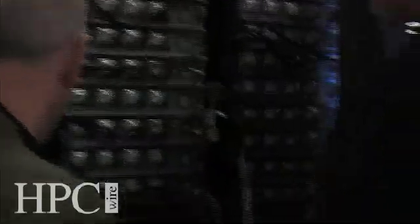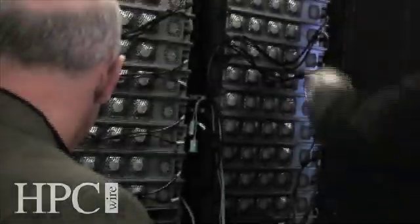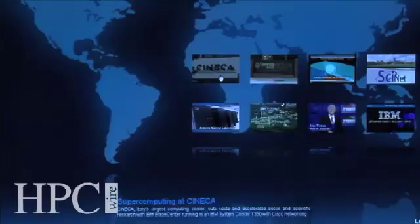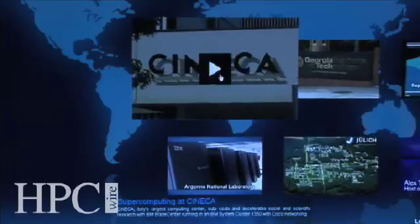I'm Matthew Drossel from IBM's Deep Computing Organization. We're happy at IBM to be able to bring the industry-leading servers, storage, software, and services together to help high-performance computing customers, to help media and entertainment customers manage this enormous data load, and serve up this data reliably and quickly with the kind of service that they expect from IBM.